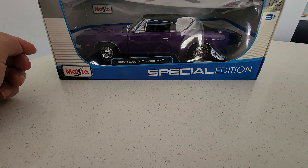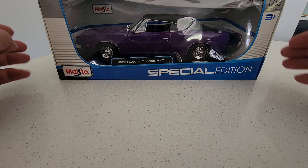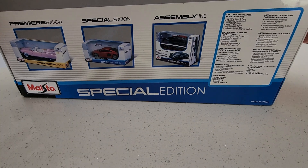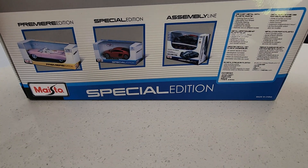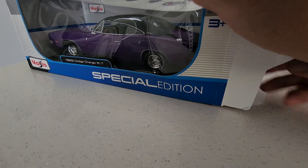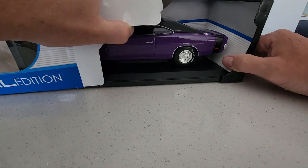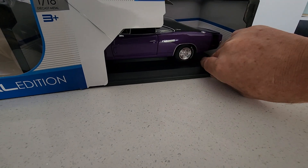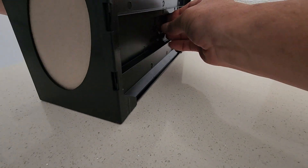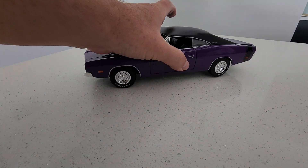Today we're unboxing a Matso Special Edition 1969 Dodge Challenger RT. It's a one-eighteenth scale. Put that on the side, under those two clips. And there we go.